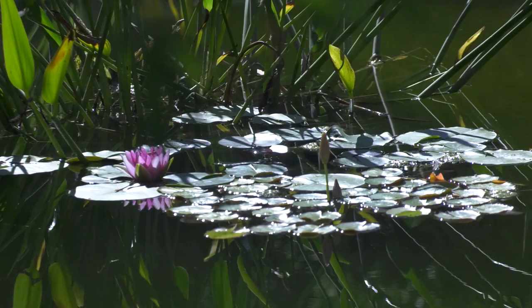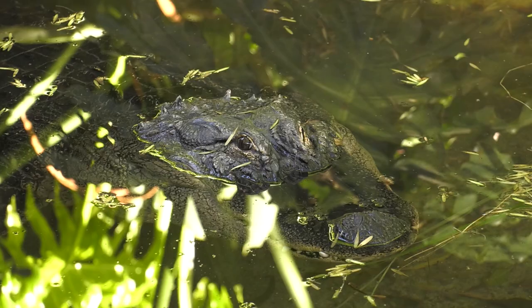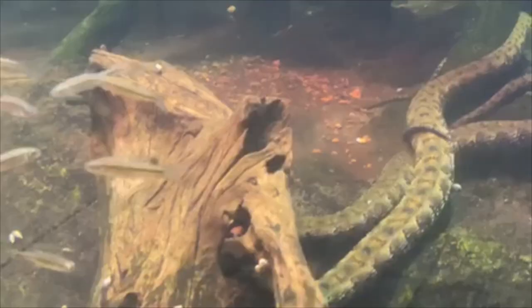A wetland is an area of land that gets soaked by water and creates a very complex environment. Some wetlands are flooded all the time and some have drying and soaking patterns. Wetlands are found around the world and can look very different depending on where they are. Let's take a look at some of the animals and plants around the zoo that call wetlands home.